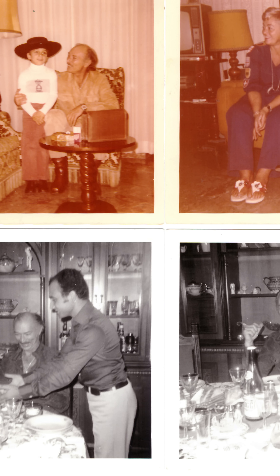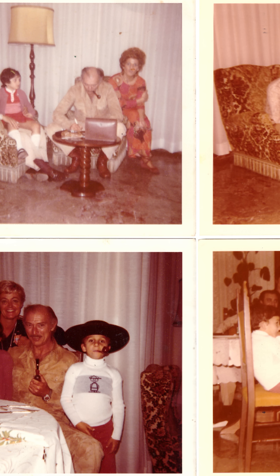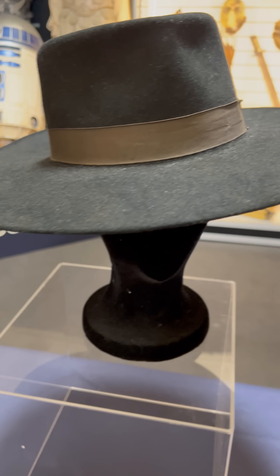This was actually gifted personally by Lee Van Cleef to a family he befriended at Cinecittà Studios while he was filming The Good, The Bad and The Ugly. And this hat comes with photographs of the consignor aged about 10 with Lee Van Cleef and this hat. It's just remarkable.